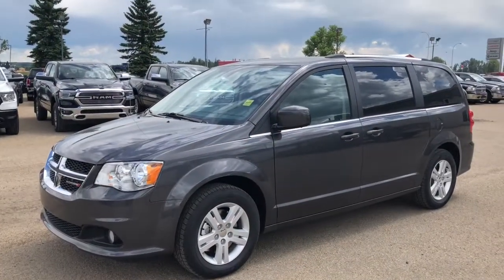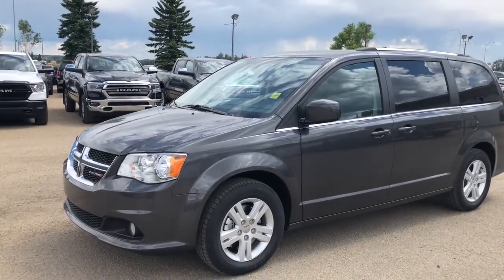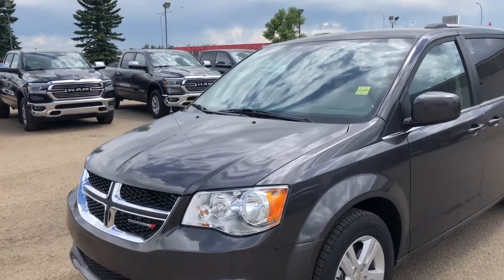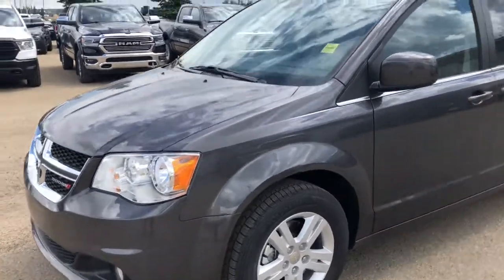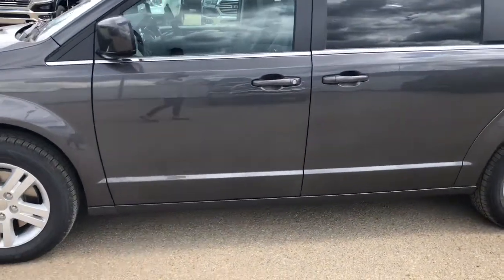Hi guys, Candace with Pinocchio Chrysler. Today I'd like to show you this 2018 Dodge Grand Caravan — come take a look at it with me. For those busy moms, this van will be a lifesaver for you. It has a 3.6 liter PentaStar engine with a six-speed automatic transmission. The color is Granite Crystal Metallic.